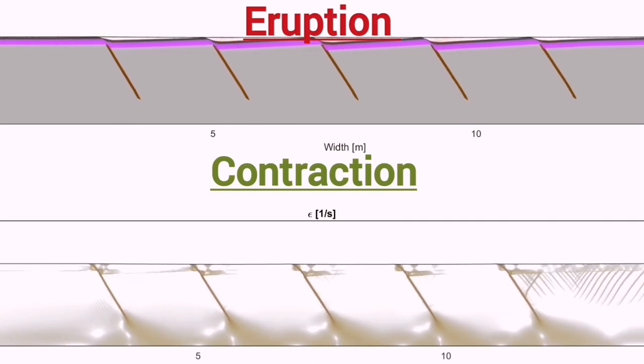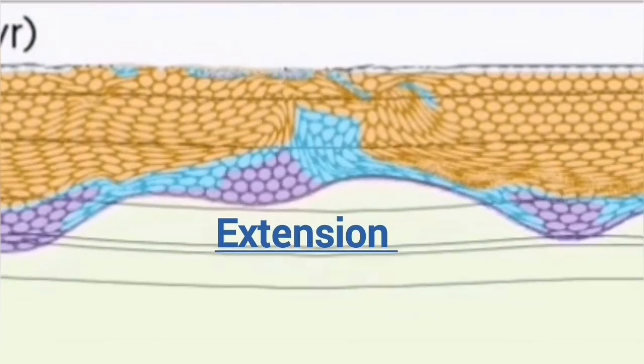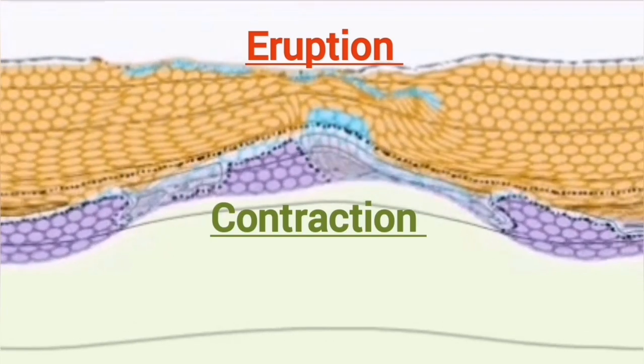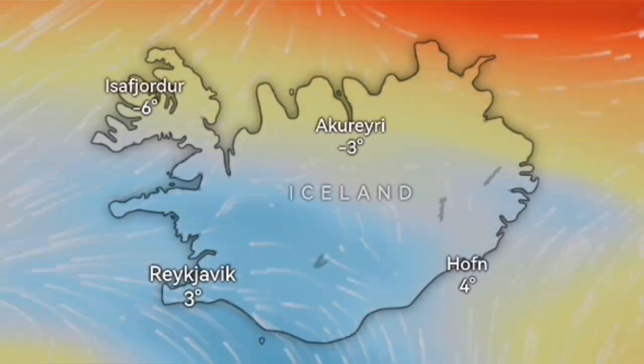What is interesting is that during the eruption there is a contraction. First we have extension before the eruption, then during the eruption we have a contraction. That's very interesting.